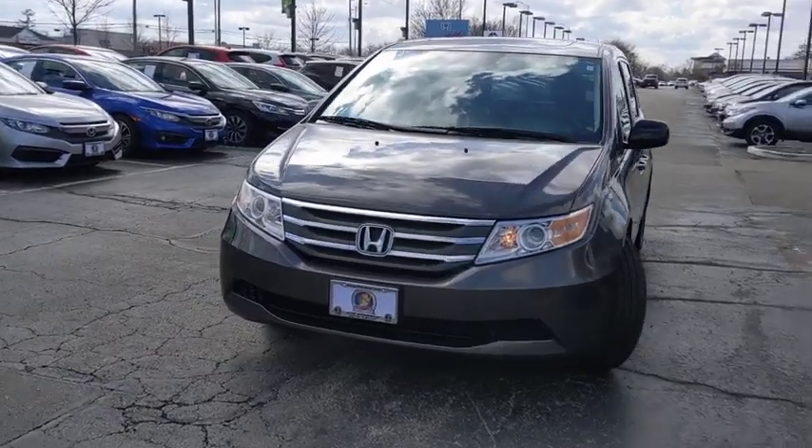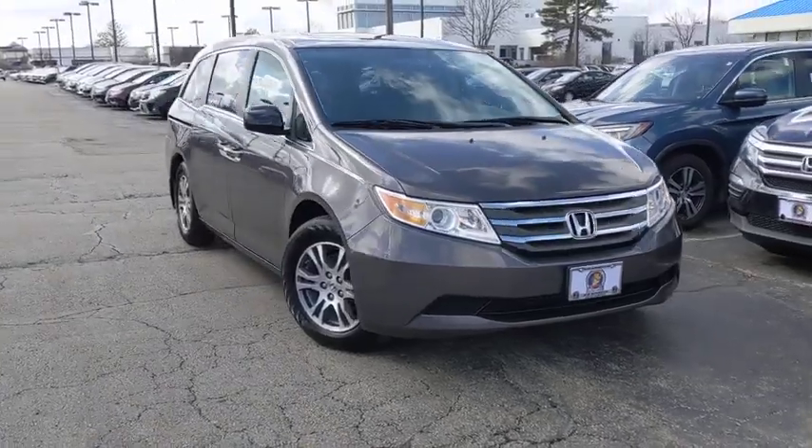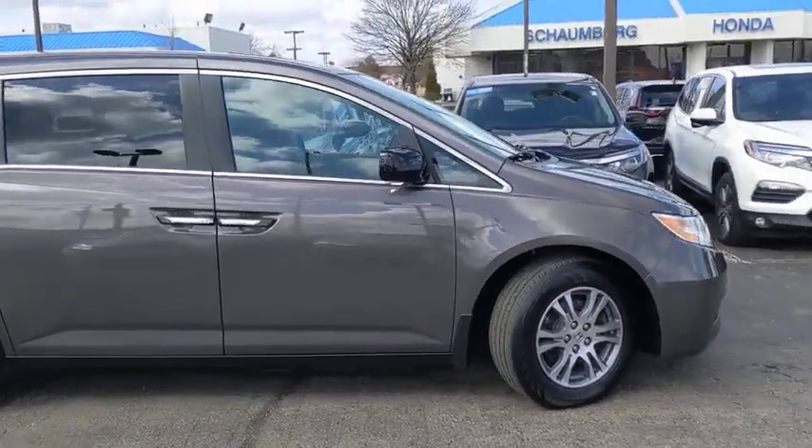You are going to love the 2013 Honda Odyssey. The Honda Odyssey is a showcase of distinguished style, captivating technology, and advanced safety features. A must for all families.